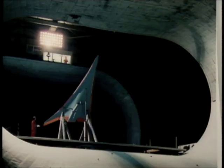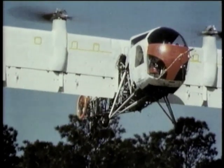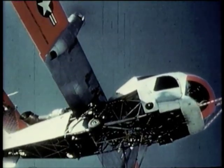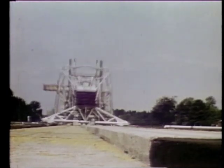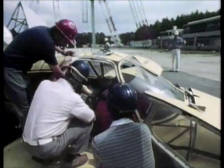Langley began research on development of a supersonic transport and continued study of vertical and short takeoff and landing aircraft. Langley tested aircraft tires and runway grooving at the landing loads track, and the Lunar Lander Research Facility was reborn to study airplane crashes to increase pilot and passenger survival.